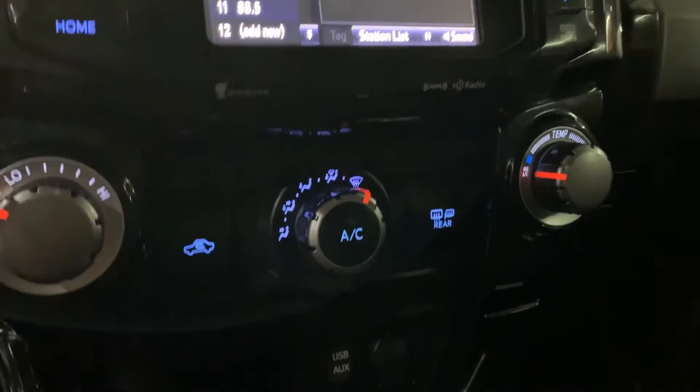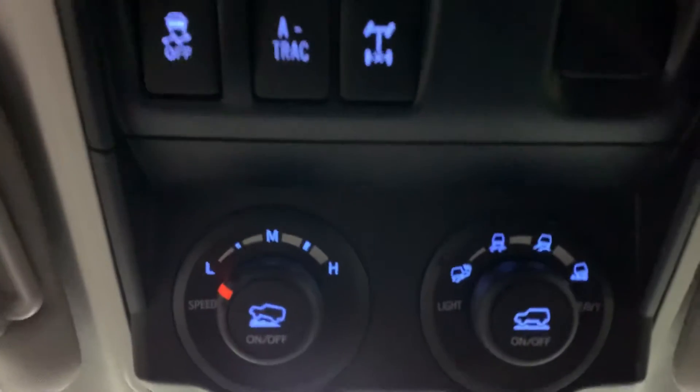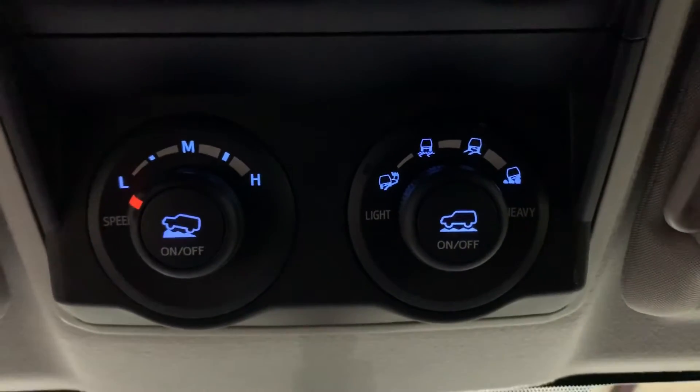You've got your AC controls right underneath. And you can also see there are some off-roading controls there as well.